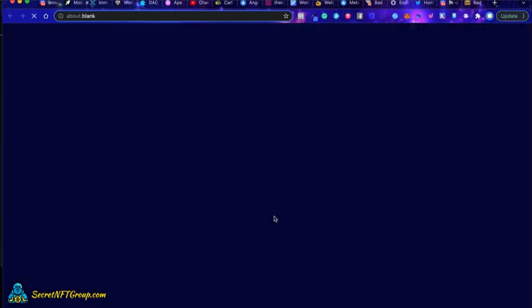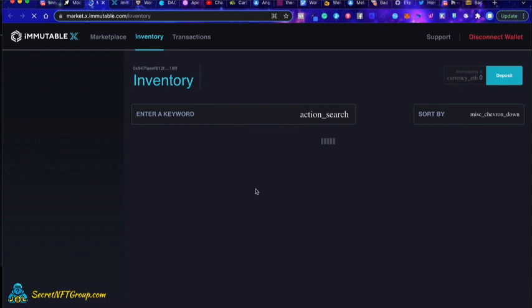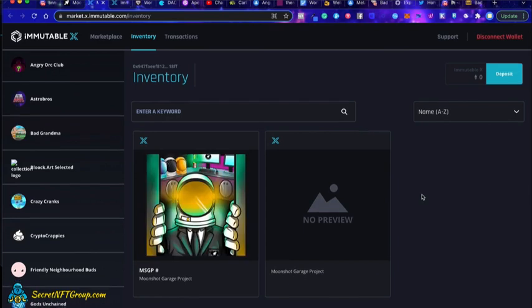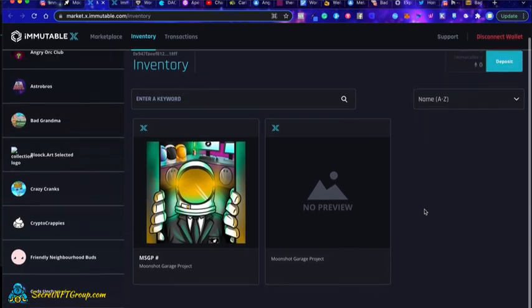I did buy two, by the way — I came back and did two, one after another. Let that load up for a second. I do like how ImmutableX works — it's a great little marketplace. Let those load up; it takes a little bit of time, but you can see they're starting to load up. You can see there's a preview missing, but it's just because everything is getting set up, and this is where it's going to live.